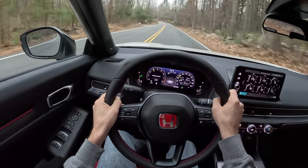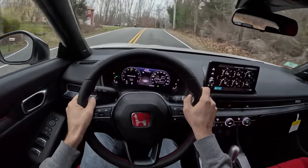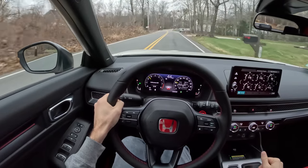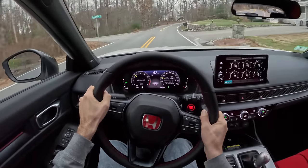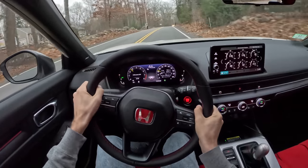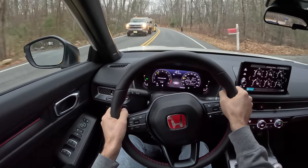We're just in comfort mode — so tempting to rev the absolute daylights out of it, but we're going to be good. We're going to be good little break-in monkeys. I love the way this grabs the road. I love the way this gives so much confidence in a corner. It corners so flat.